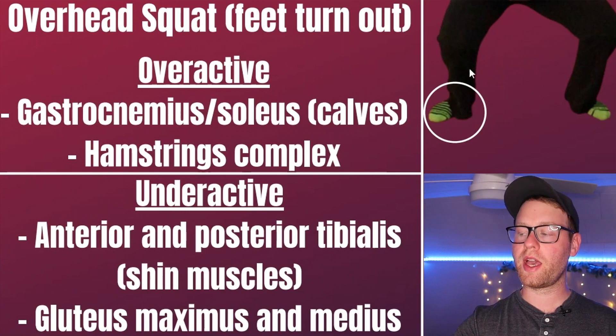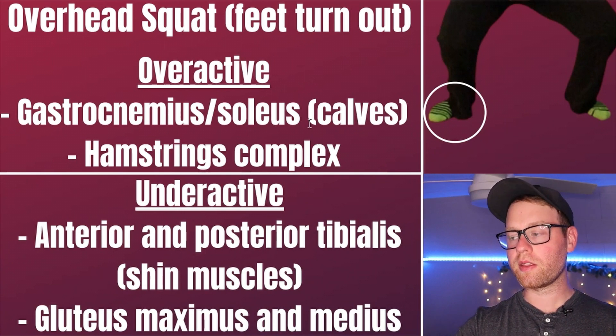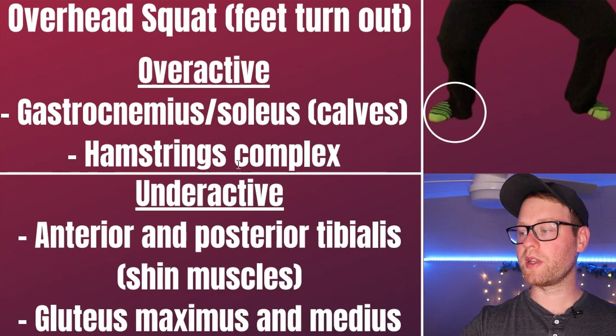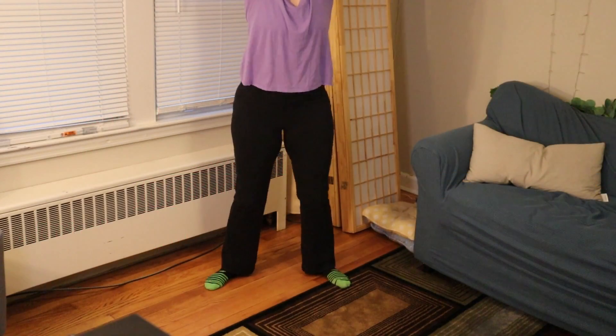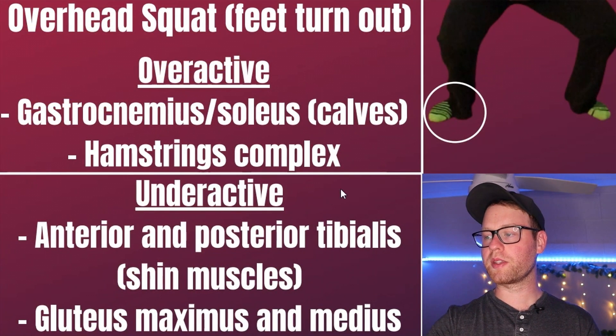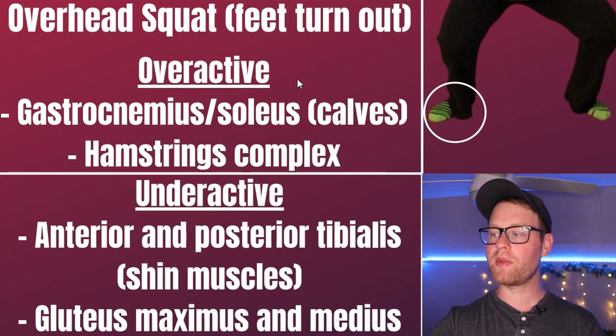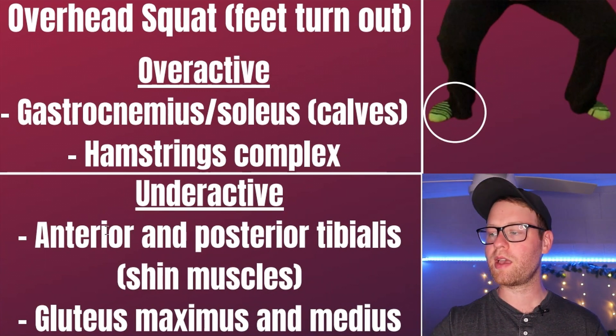You don't necessarily have to memorize everything we're about to go over, but you should understand it. If a client's feet are turning out during the overhead squat, the overactive muscles would be the gastrocnemius and soleus — on the backside of the calf — and the hamstring muscles. The underactive muscles would be the tibialis anterior and posterior — basically the muscles on the front side of the shin — and the glutes. You'll notice the glutes are going to be underactive in a lot of the upcoming movement pattern discrepancies. As a rule of thumb: if muscles are overactive, we want to stretch them; if underactive, we want to strengthen them.